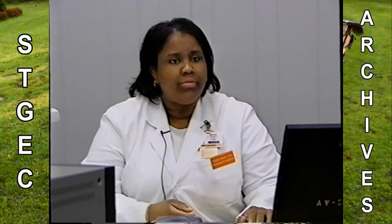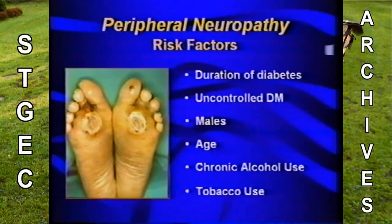Risk factors for peripheral neuropathy include duration of diabetes — patients with more than 10 years of diabetes tend to have some degree of neuropathy — uncontrolled diabetic care, males interestingly, age, chronic alcohol use, and tobacco use.